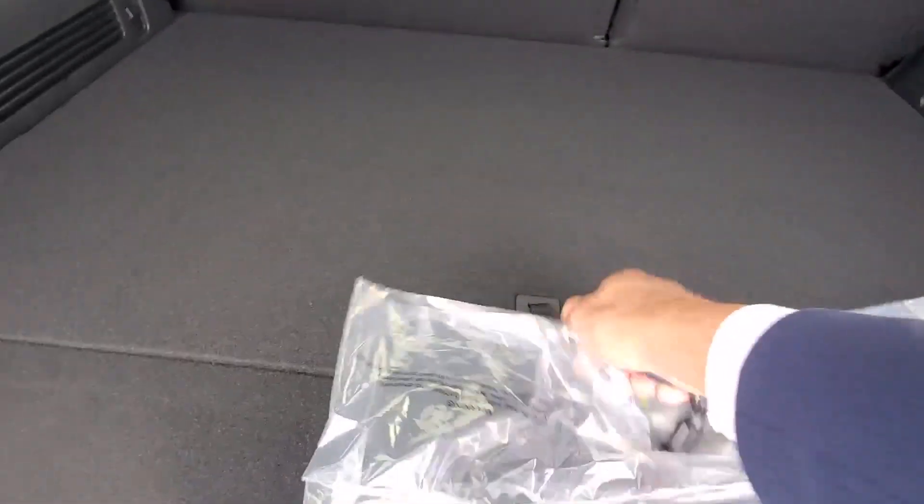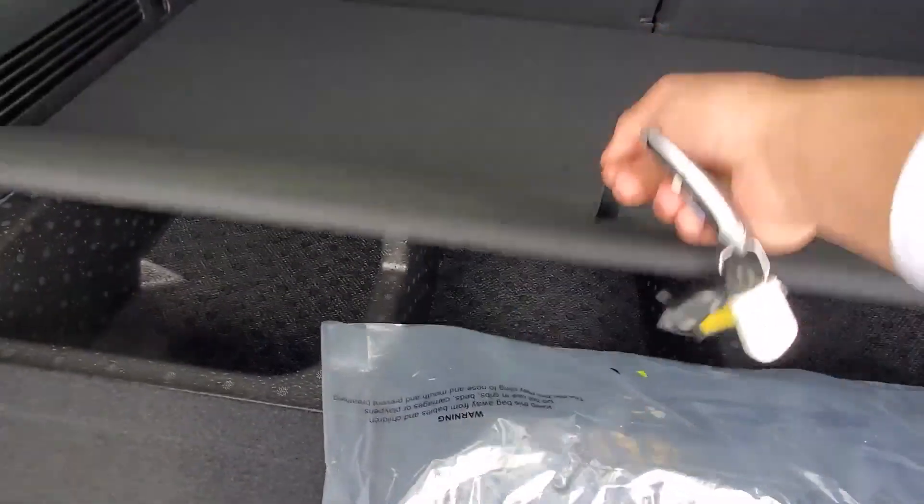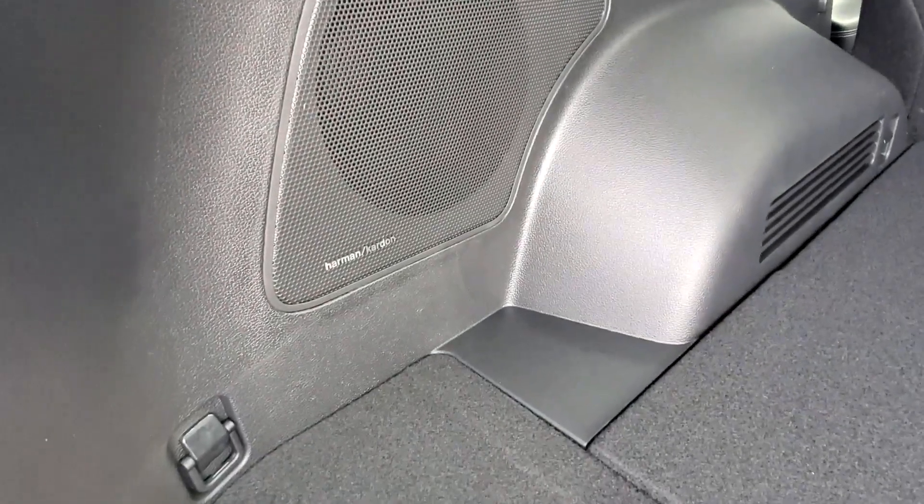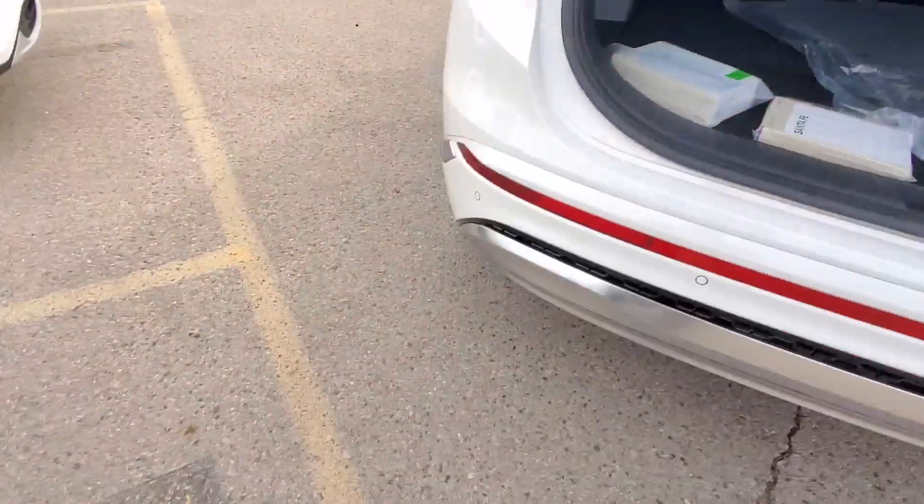You have lots of storage area under this compartment and this one as well. You also have the Harman Kardon sound system.